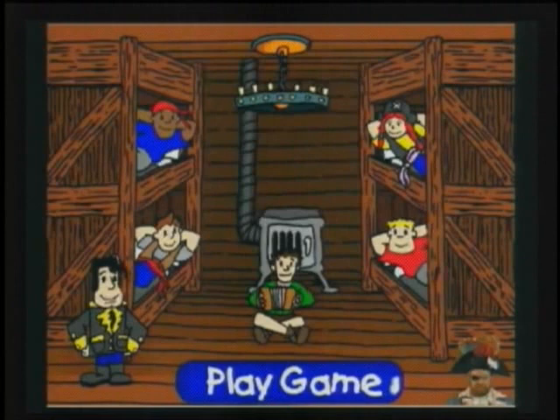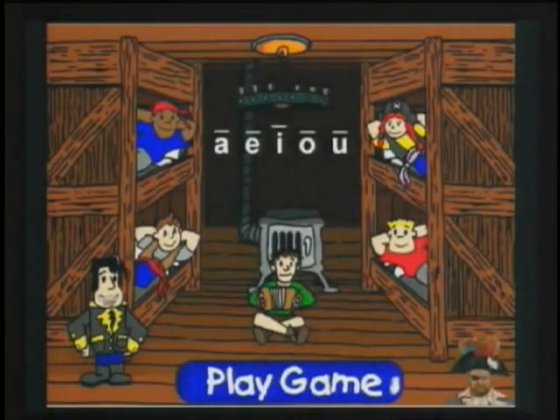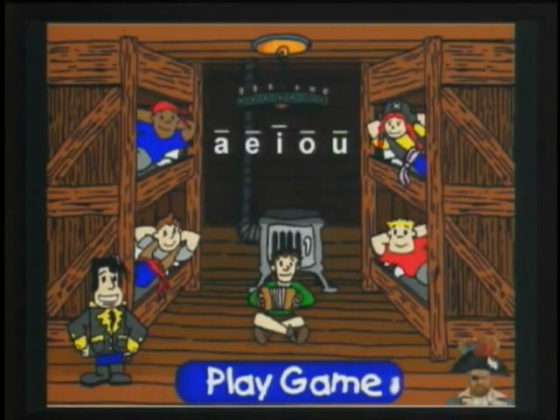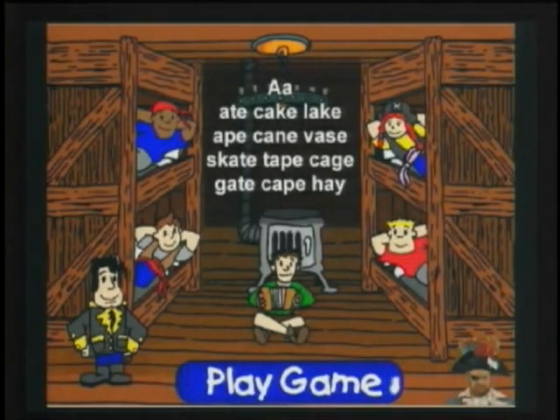As you pronounce the letter, the long sound has this line above the vowel. Here is how the long vowels sound: A, E, I, O, U. Here are some long vowels used in words. Long A: Ate, Cake, Lake, Ape, Cane, Vase, Skate, Tape.